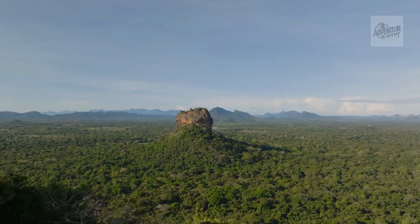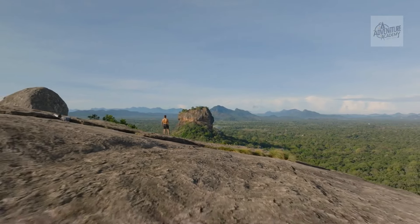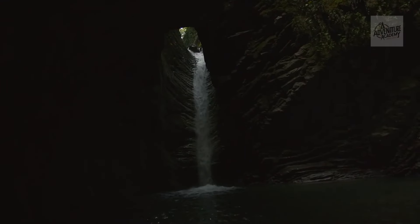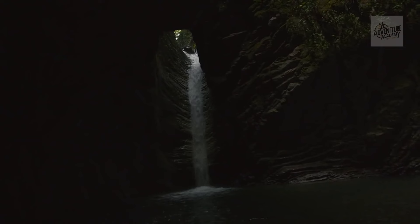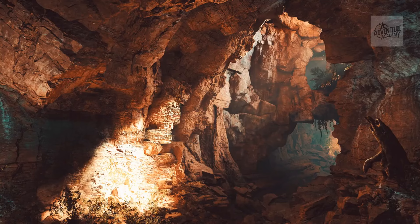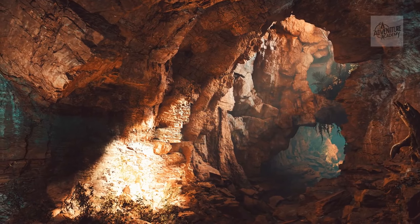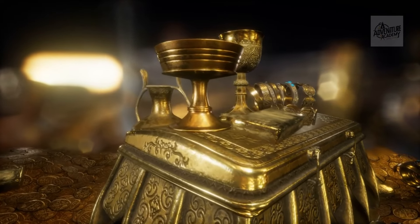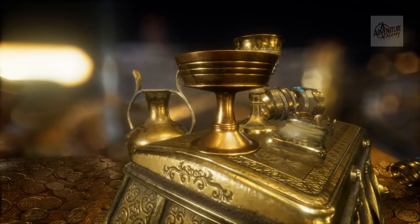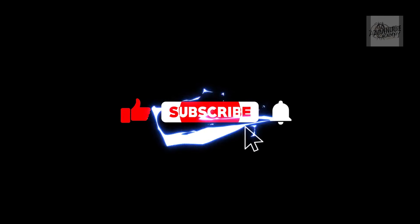Our journey through these hidden gems of Cherrapunji reminds us that true beauty lies beyond the tourist trails. From secret waterfalls to mystical caves, Cherrapunji's lesser-known spots offer an escape into nature's untouched wonders, waiting to be discovered by those who seek the extraordinary. When you're in Meghalaya, venture a little further, explore a little deeper, and you may just find the magic of Cherrapunji's hidden treasures. Please like, subscribe, and don't forget to ring the notification bell so you never miss an adventure.